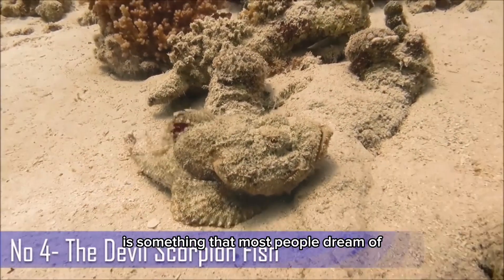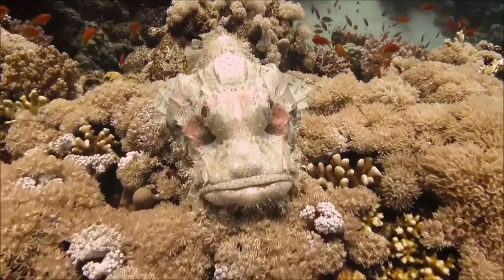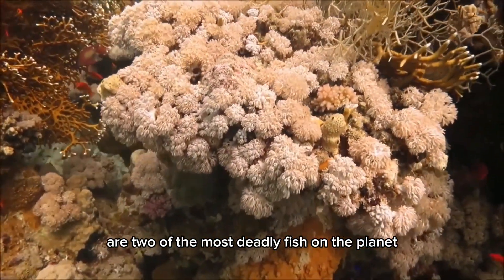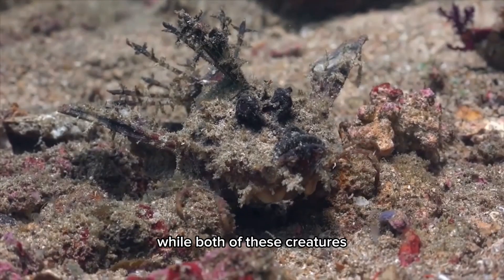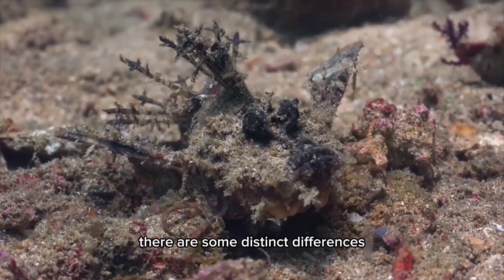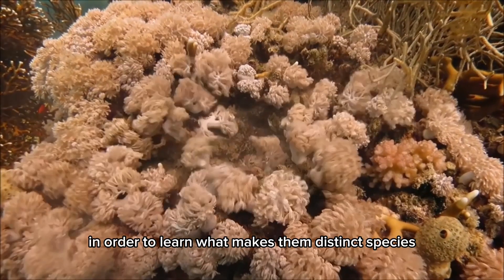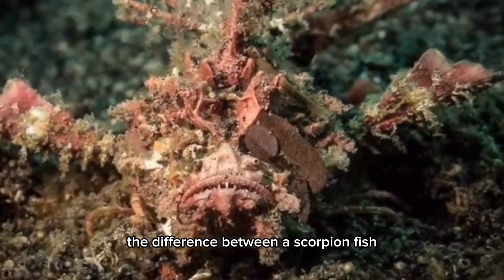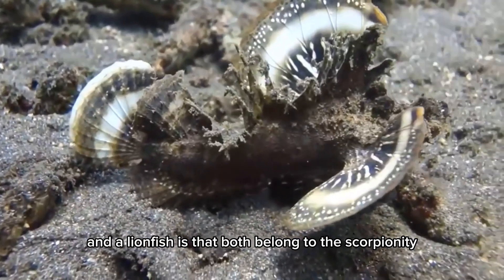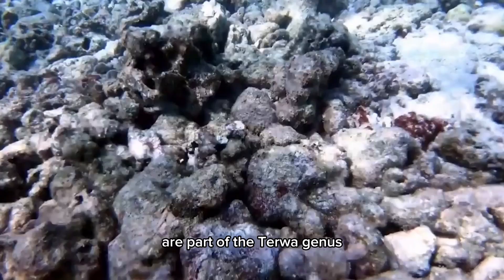Walking barefoot in the ocean is something many people dream of, but there may be danger lurking just beneath the surface. The scorpion fish and the lion fish are two of the most deadly fish on the planet, capable of injecting venom into their prey in an instant. While both creatures are incredibly similar, there are distinct differences that separate them. Both belong to the family Scorpaenidae, but true scorpion fish are part of the Scorpaena genus, while lion fish are part of the Pterois genus.